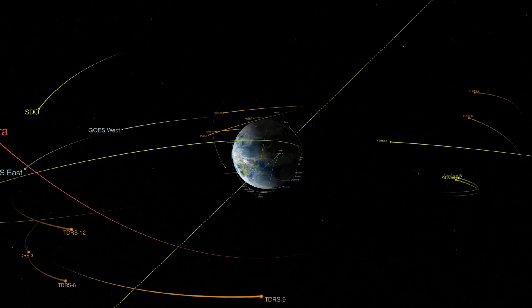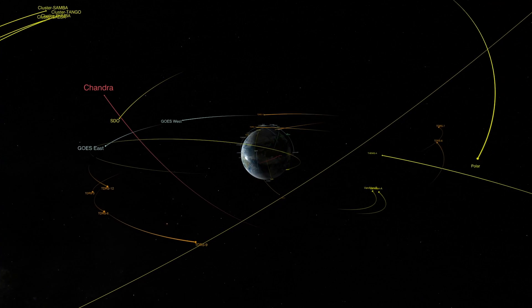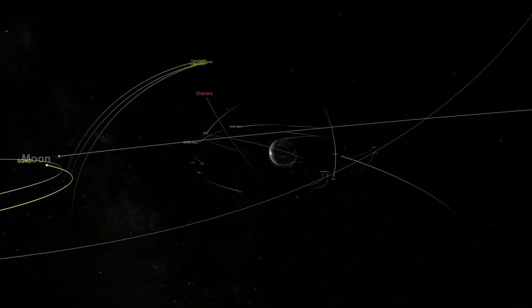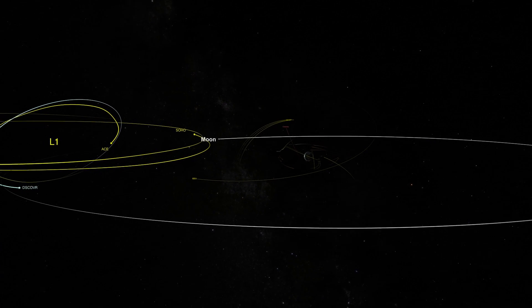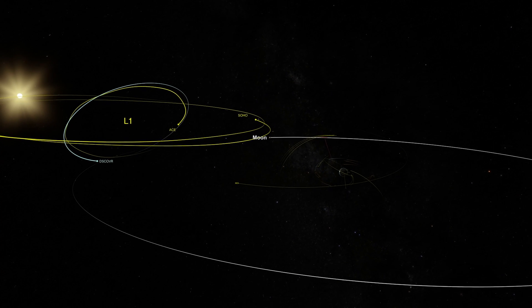NOAA is working with its international partners to expand our observing capability. We're committed to observing along the Sun-Earth line, so we're going to do the imaging of the Sun and the upstream buoy measurements of the solar wind along the Sun-Earth axis.